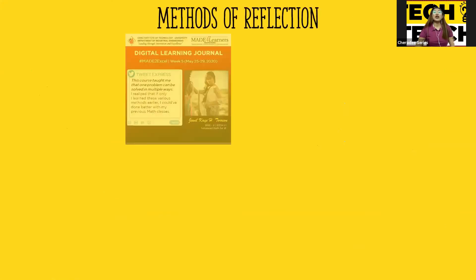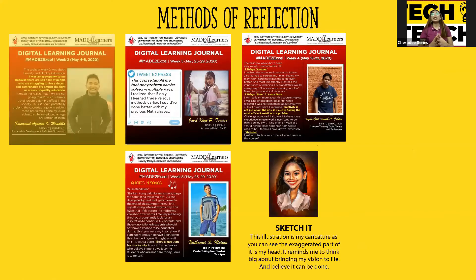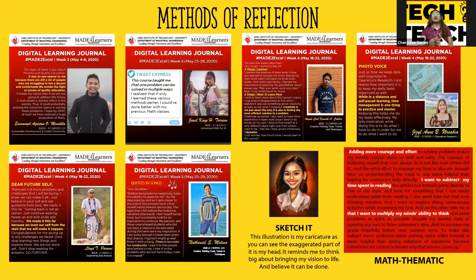These are the different methods of reflection. We have Tweet Express, wherein students express like posting a tweet, less than 150 words. Dear Future Self — a message for their future self five to ten years from now. Quotes in Songs — they get quotes from a song unrelated to their reflection. Photo Voice — captioning an Instagram-worthy reflection. Sketch It — they give a sketch related to their week's learning. And Mathematics, which starts with add, subtract, and multiply.